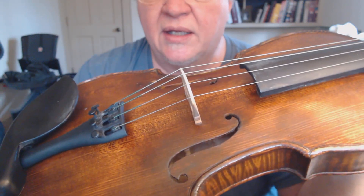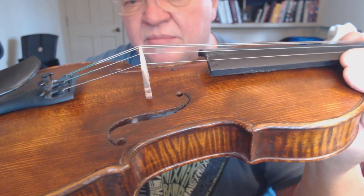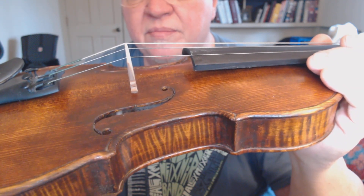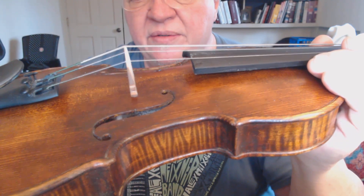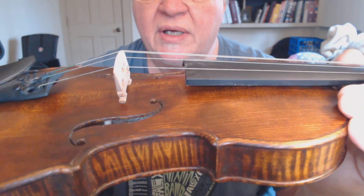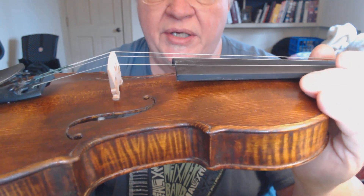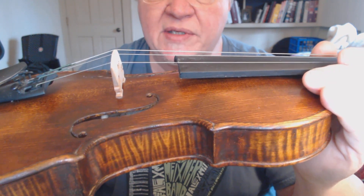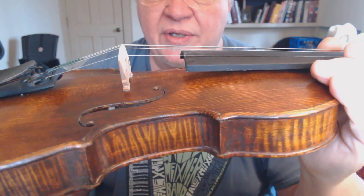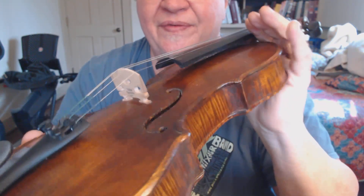The tailpiece is a Wittner composite tailpiece with built-in fine tuners, which makes it really easy to tune. Those who know about violin setup might notice that I like to bring my sound post a little south of where many makers and luthiers typically put them. I do that to get a certain tone and voicing that I like. I've had cases where someone worked on one of my fiddles, adjusted the sound post back to where the books call for it, and it destroyed the tone.